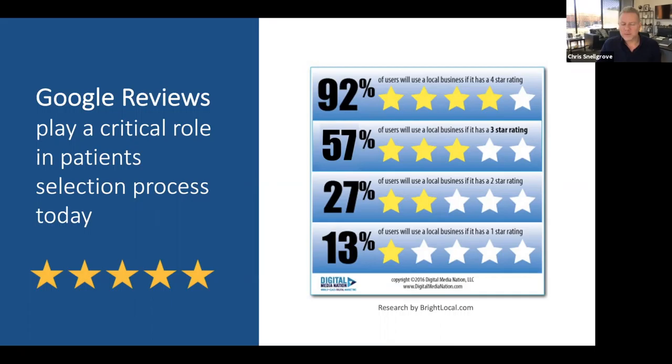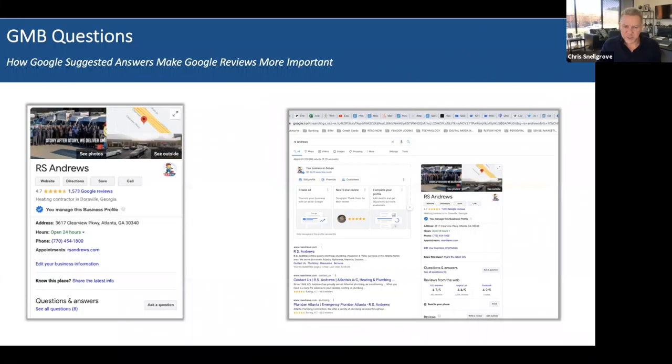If you're in the four-star range, 92% of people will trust your business and do business with you. If you drop down to the three-star range — even a 3.9 — you could be losing 35% of your business to a four-star competitor. If you're in the two-star range, that's a death rattle for a business and we recommend taking immediate action. If you don't have a process in place to generate good reviews, the only time you'll get them is when people are upset — people are more motivated to write a negative review than a positive one.